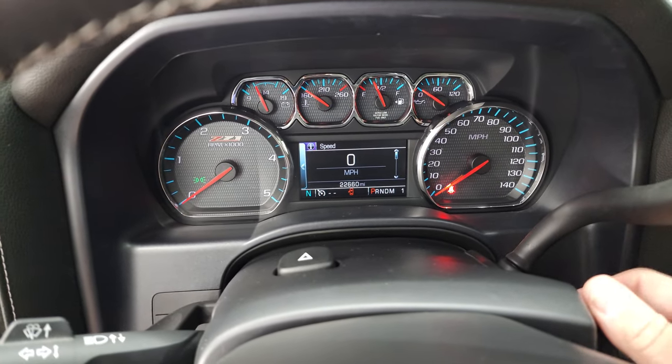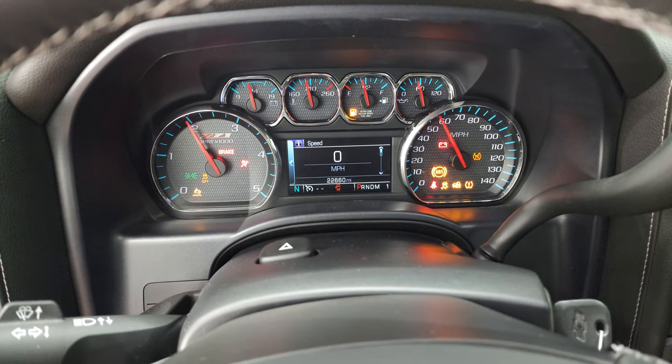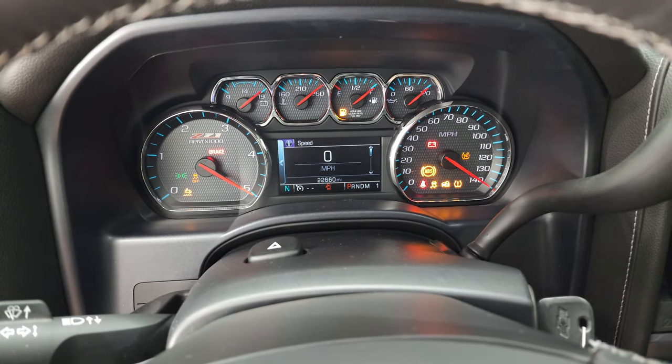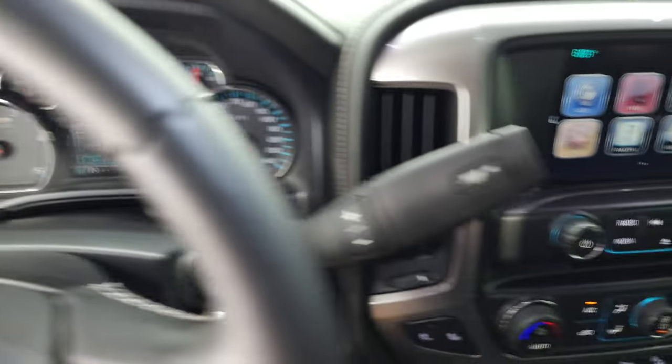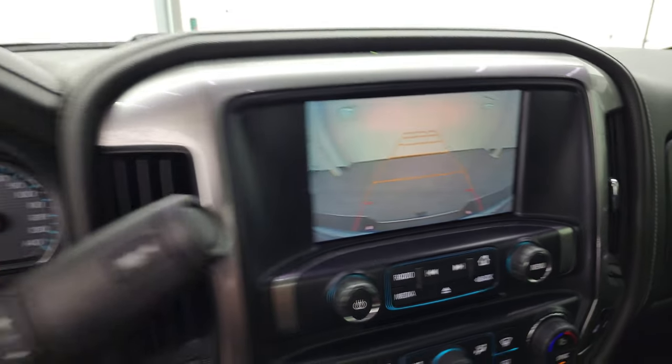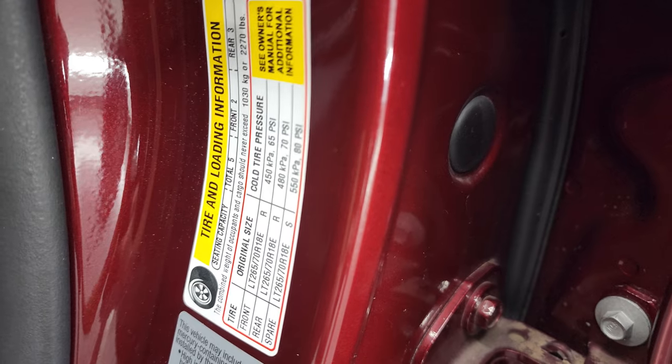We'll start it up and take a look under the hood. It starts right up — no check engine lights or anything like that. There's your backup camera working nicely. There is your tire and loading information sticker, and then your VIN sticker right there.